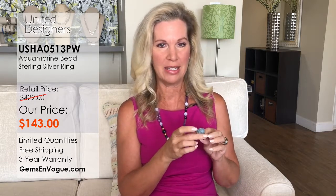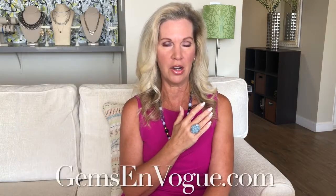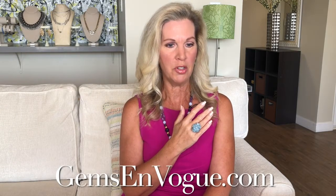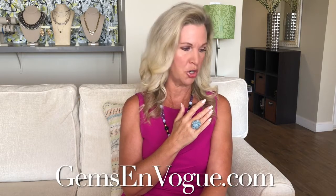For this price tag, ladies, you're going to love this. If you're a March baby, if you love the ocean, if you love designer pieces, come on in during this show and pick up everything here at GemsOnVogue.com. We're going to move into another fabulous piece — from aquamarine into a big turquoise ring.